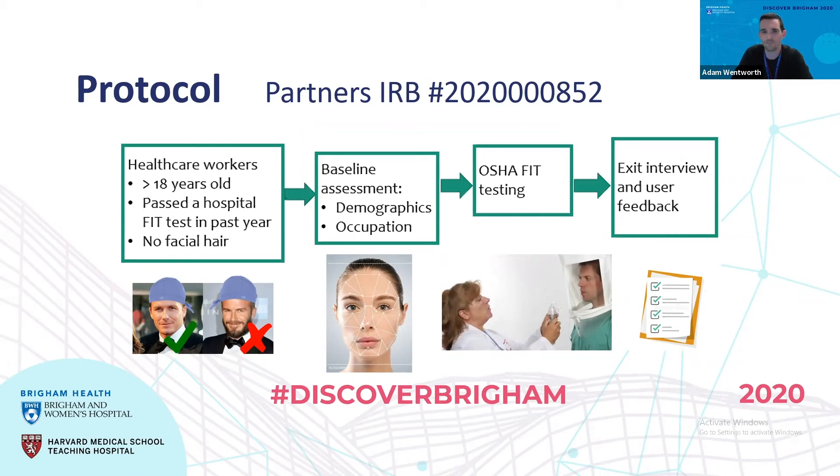In terms of baseline assessments, we looked at demographics and occupations of the healthcare workers involved in the trial, and then performed the OSHA-approved fit test. This involves ensuring that the subject is sensitive to the testing material — we were using a sweet-tasting material called saccharin. We would have the healthcare worker don the respirator, and then through a couple of different maneuvers, test whether the mask was sealing enough so that the person could not taste that sweet-tasting material. If they did not taste that material, they were deemed to have passed the fit test and able to use that respirator in the hospital setting.